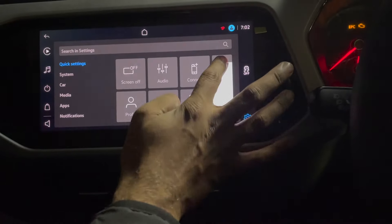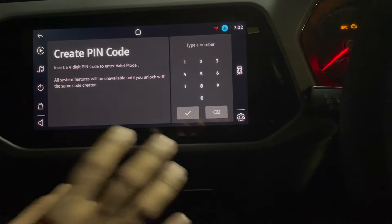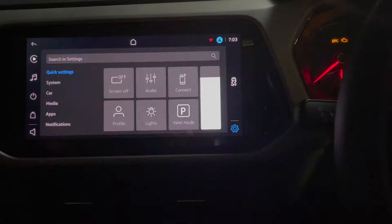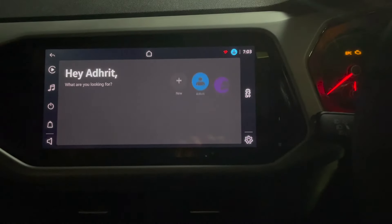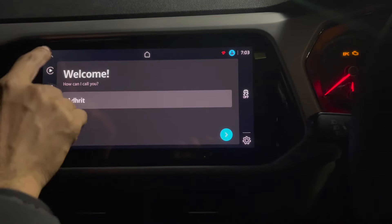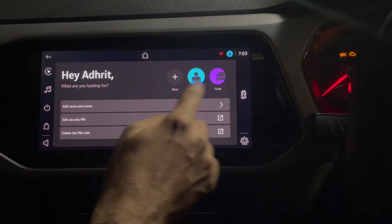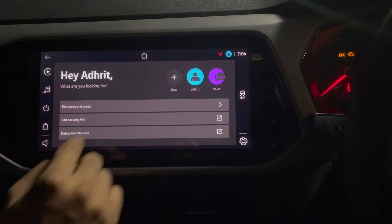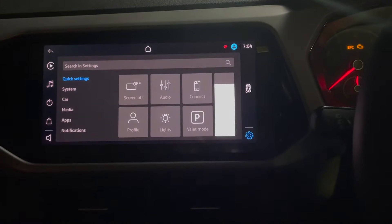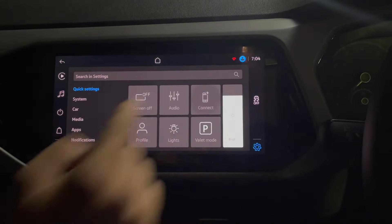Now I'll show the brightness control of the infotainment system itself — you can adjust it. There is a Valet Mode: once you turn it on you need to put a PIN, and it will be active, blocking all functions until you enter your PIN code. You can also select profiles, change your name, switch between valet and main profiles, change the security PIN, or delete the open code.